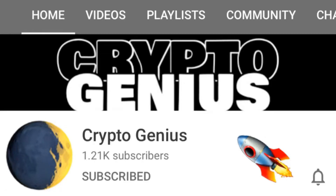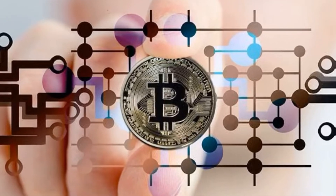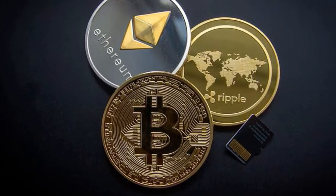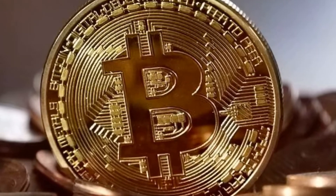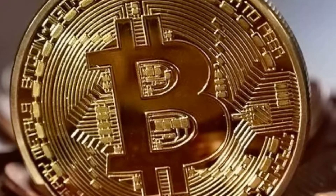Welcome to Crypto Genius Channel, where we search for ways to earn crypto for free. If you are interested in making crypto, make sure to subscribe to my channel. In today's video, we will be reviewing an amazing platform where you can earn free PayPal money and crypto.